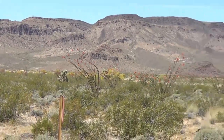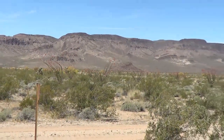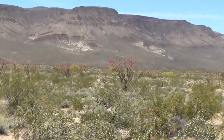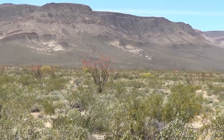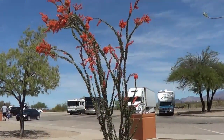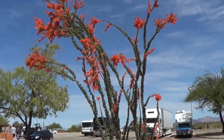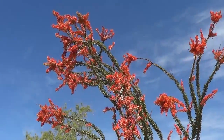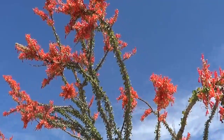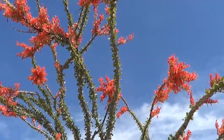We've been driving for about 20 miles and all along the interstate, nothing but these beautiful orange flowers. Too cool. Whoo, flowers are thick on this one — wow, amazing!